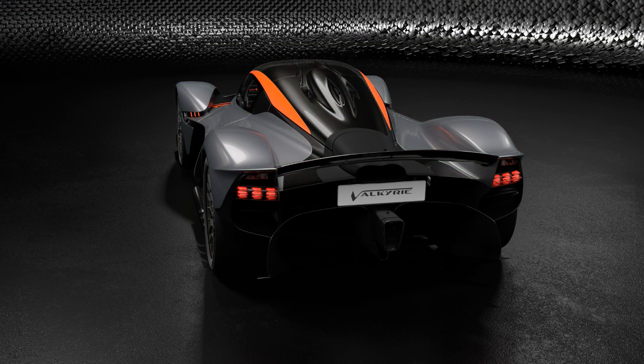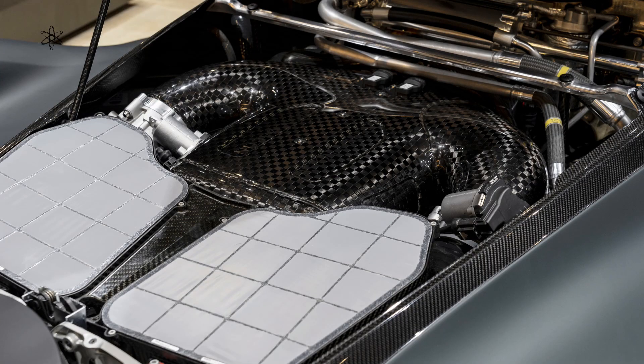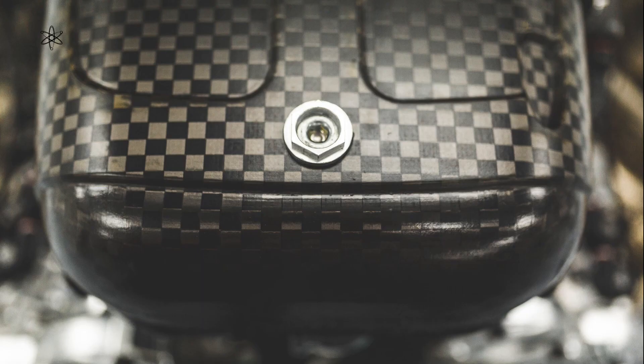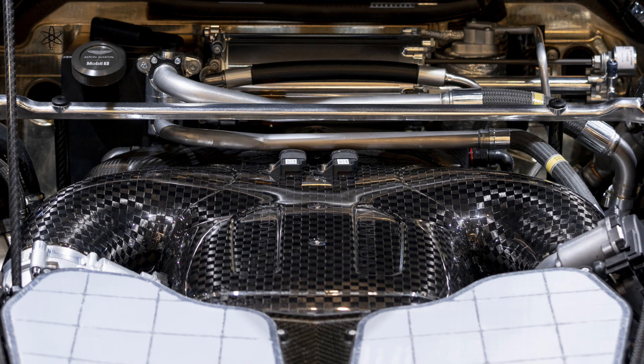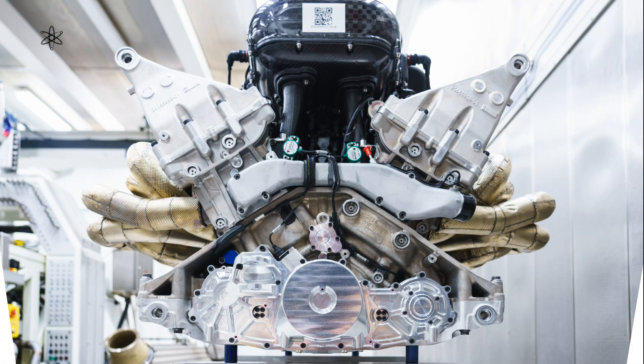A 1-to-1 power-to-weight ratio generally indicates an extreme interpretation of maximum power or minimum weight. To help achieve this, a naturally aspirated 6.5-liter 65-degree V12 produces a maximum power of 1,000 brake horsepower at 10,500 rpm and 740 Nm of torque at 7,000 rpm, by Cosworth. An additional 160 bhp and 280 Nm of torque comes from a RIMAC integral powertrain battery electric system, bringing total output to 1,160 bhp with a combined peak torque of 900 Nm, all emissions compliant.